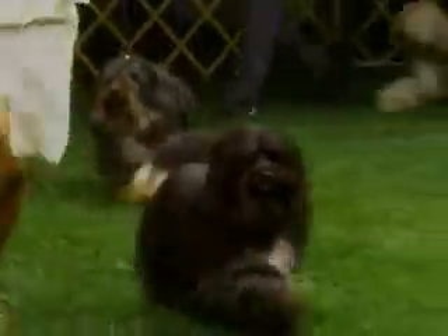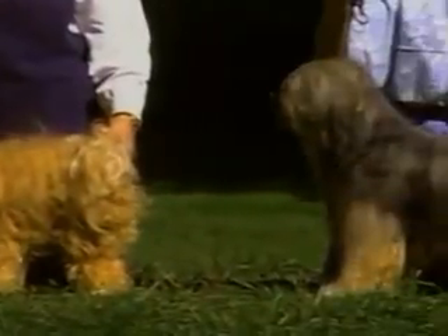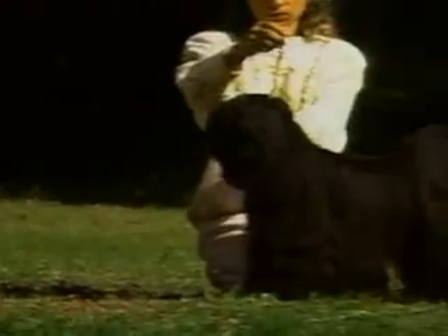Both in structure and function, the Tibetan Terrier remains very much the mountain dog of Tibet. As you study and judge this breed, remember that the standard contains no disqualifications. Differences in style allowed by the standard are important to the Tibetan Terrier's heritage, because they reflect the varying lives lived by herding and monastery dogs. The Tibetan Terrier standard strives to preserve these differences.